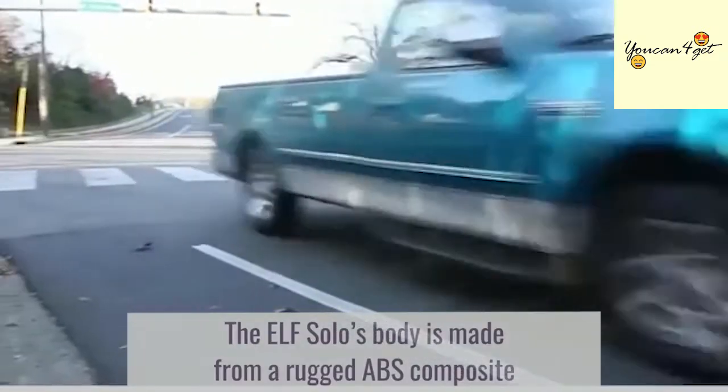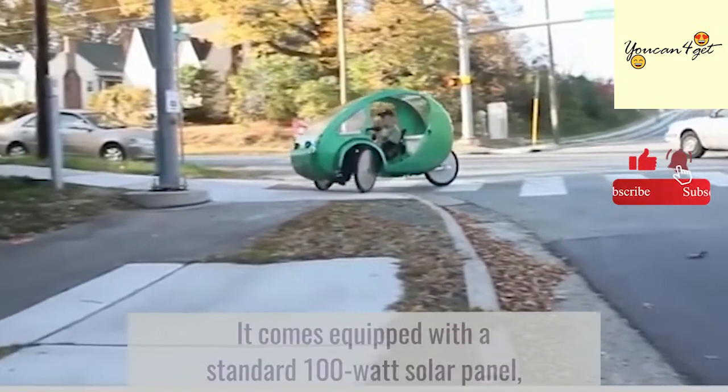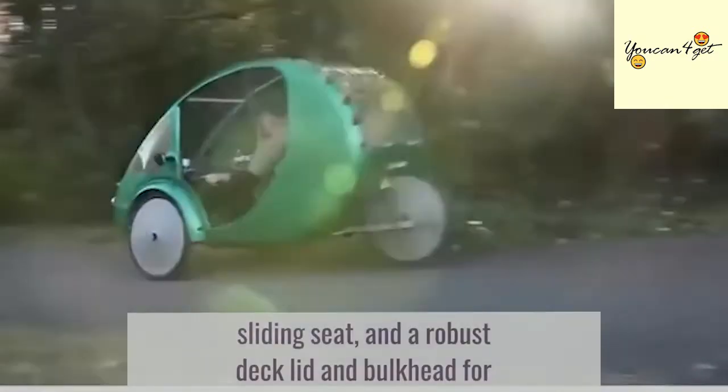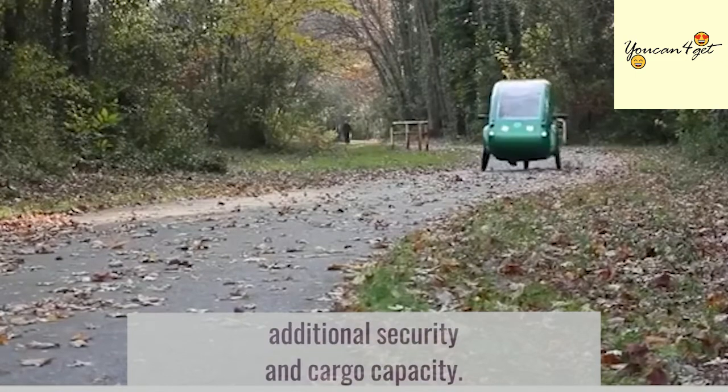The ELF Solo's body is made from a rugged ABS composite called Trilon that protects you from the elements. It comes equipped with a standard 100W solar panel, dynamic dampening front suspension, easy ergonomic sliding seat, and a robust deck lid and bulkhead for additional security and cargo capacity.